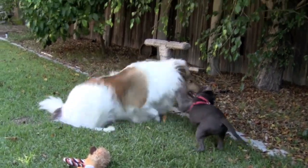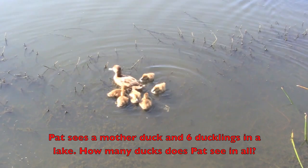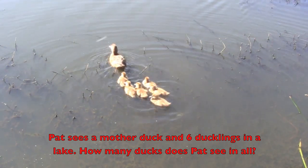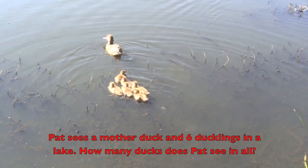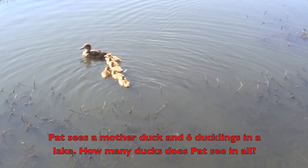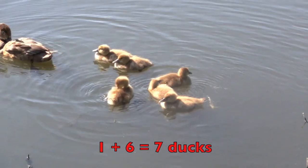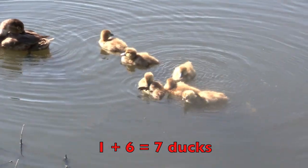Keep reading with me and solving the math problems. Pat sees a mother duck and six ducklings in a lake. How many ducks does Pat see in all? One plus six equals seven ducks.